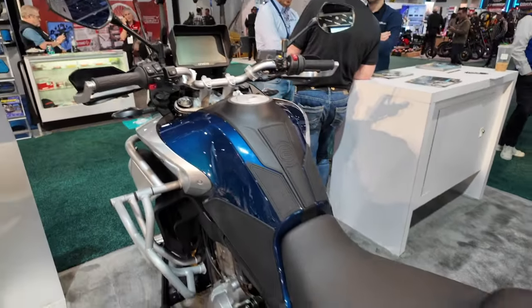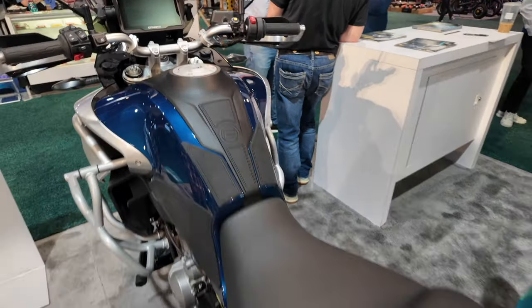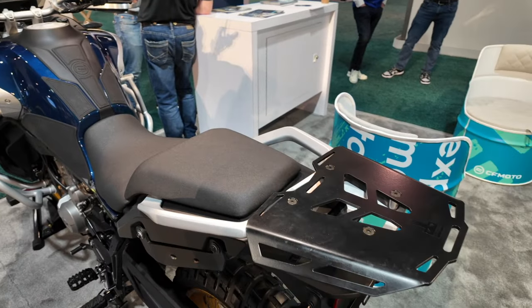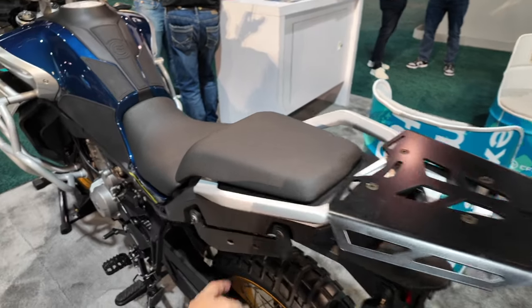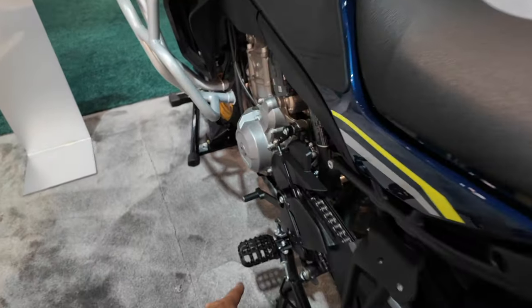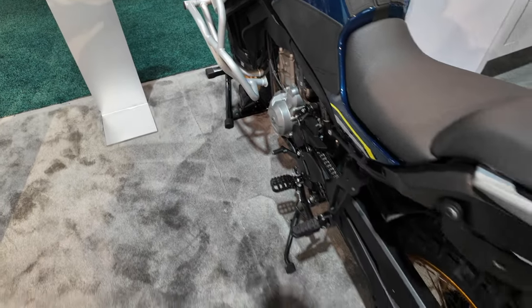That is pretty nice. Nice big seat. It already has padding on the tanks, grab bars, a mounting plate in the back for your top box, mounting plates for your panniers. Nice big foot pegs. You got a center stand and a kickstand.